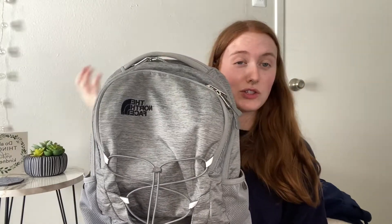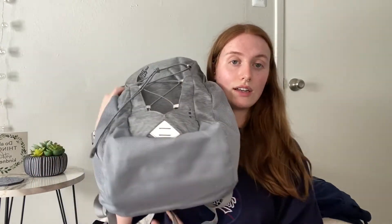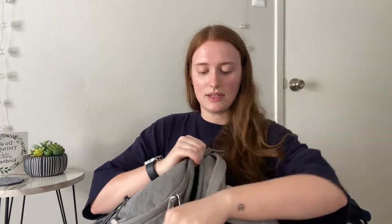For lecture, I'm using this North Face bag that I've literally had since junior year of high school. It's in perfect condition, has two zipper compartments, and can hold a laptop and a clipboard. That's what I'll be using for lecture days.